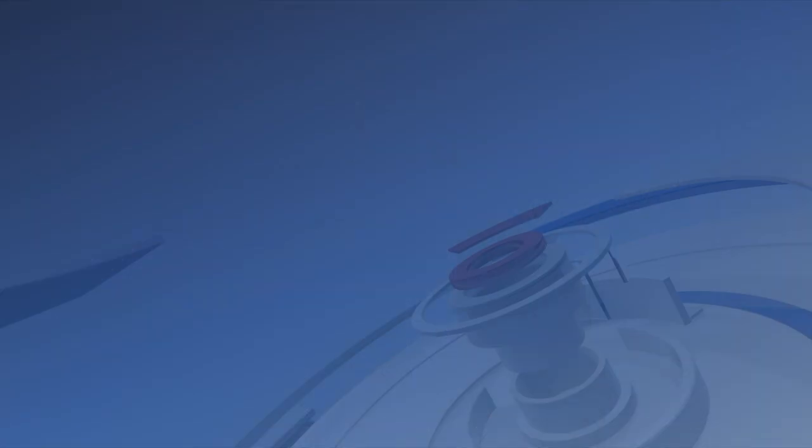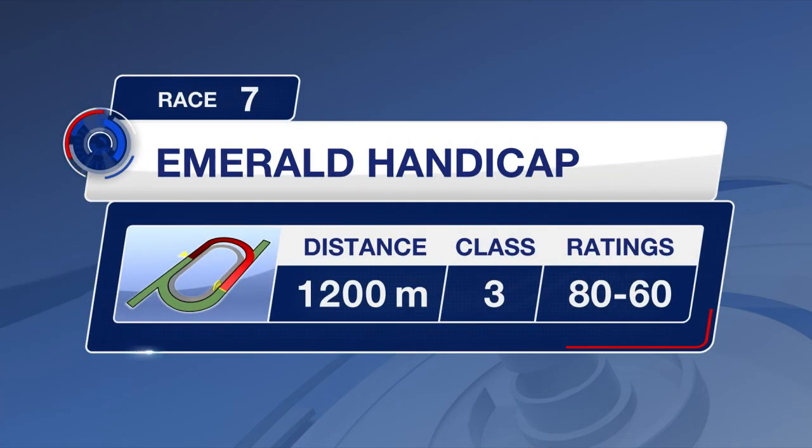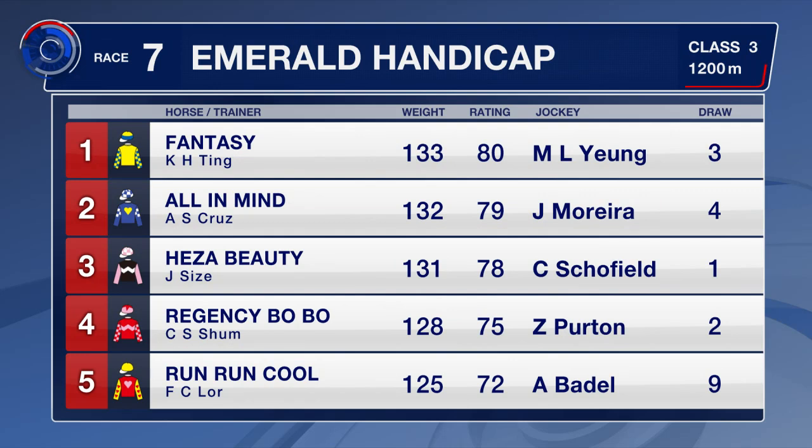We step it up a class for race number seven — the class threes. They get their chance to run for the prize money here over the 1,200 metres. In Fantasy, he's had a stable change at the top of the book, going from Danny Shum to join the Jimmy Ting barn. All In Mind is well placed in this grade. Regency Bobo carries an extra three pounds after beating Killer B last time.